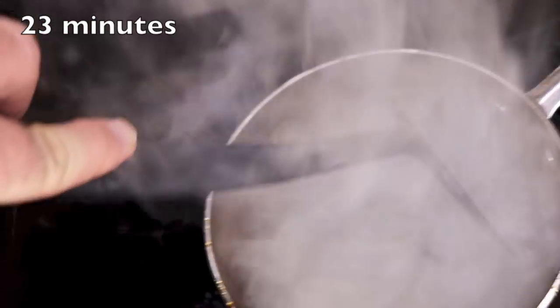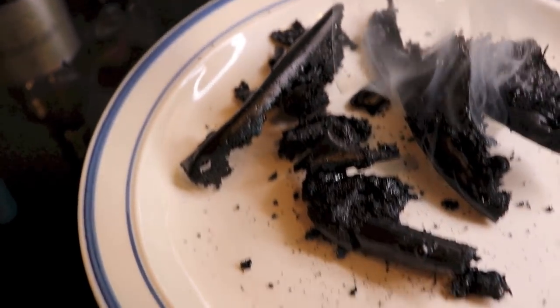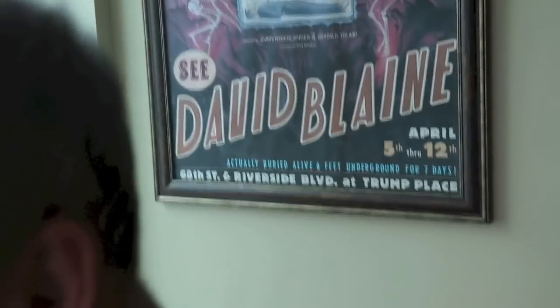Boy, that happened quick — that happened fast! Look at that. This is what is left when you cook Coca-Cola, my friends.